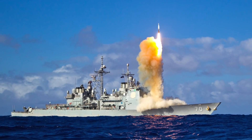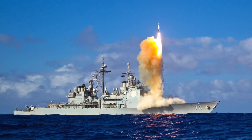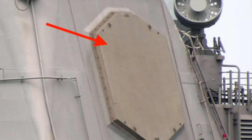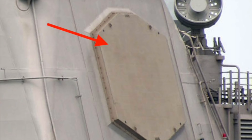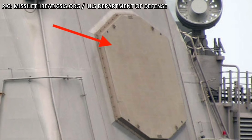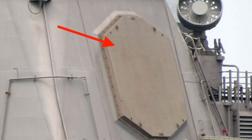Aegis BMD is designed to intercept ballistic missiles post-boost phase and prior to reentry. The heart of the Aegis system is the very potent AN/SPY-1 multifunctional phased array radar that can detect and track hundreds of targets.